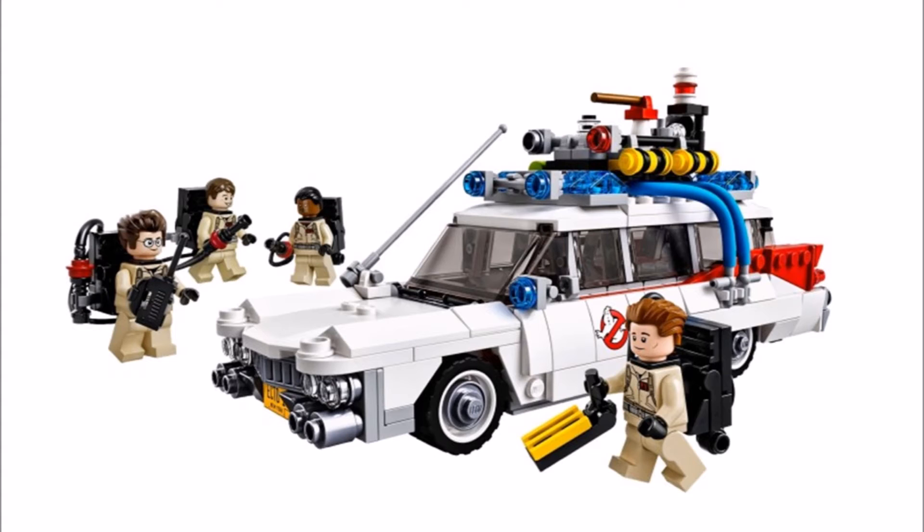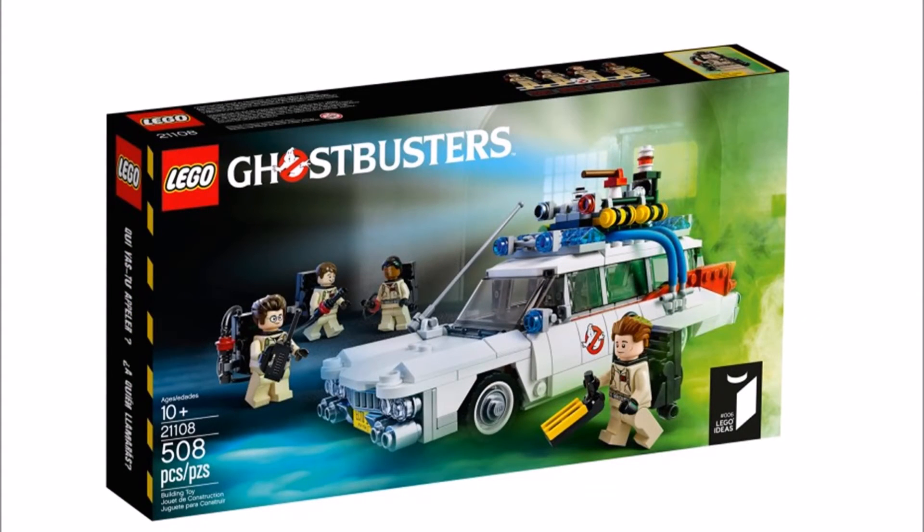You can chase ghosts and secure them in the containment unit. The Librarian Old Lady has a double-sided face and an extra wig to easily turn into a scary ghost.